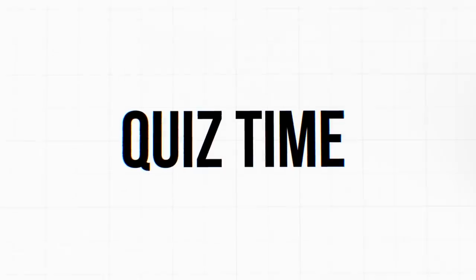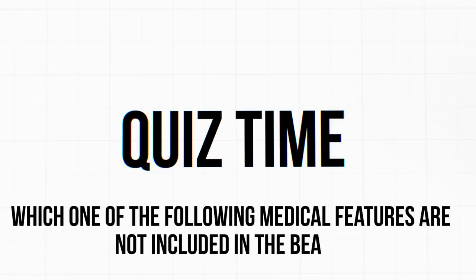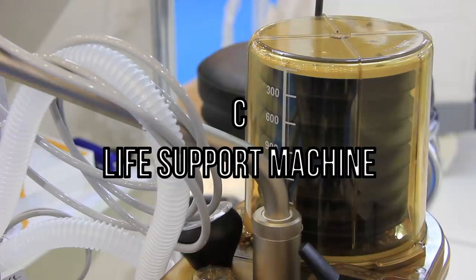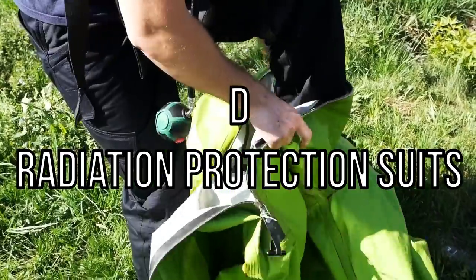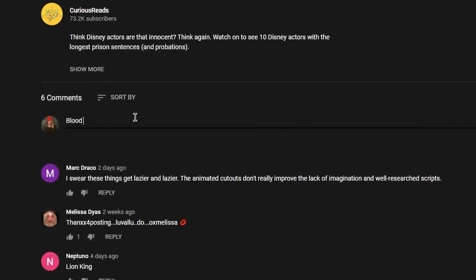Let's take a quick break for the quiz. Which one of the following medical features is not included in the Beast? A: Oxygen tank. B: Bags of the President's blood. C: Life support machine. D: Radiation protection suits. Write your answer in the comment section below and keep watching until the end of the video to find out if you were correct.